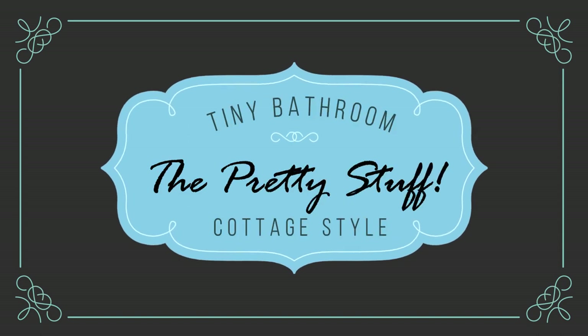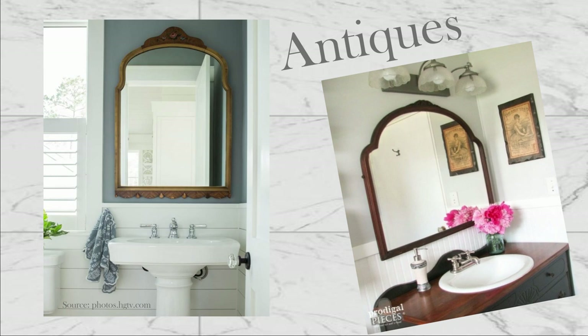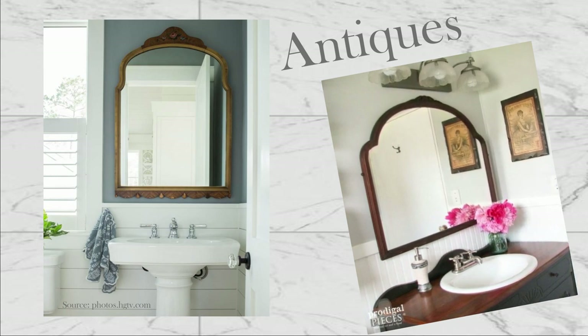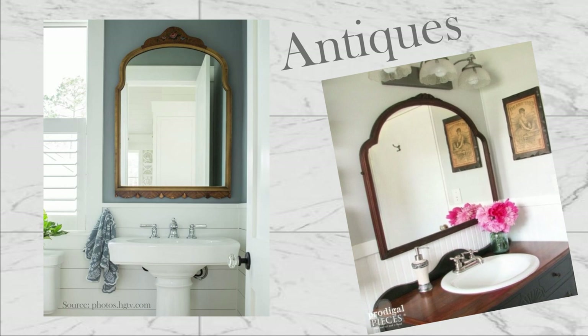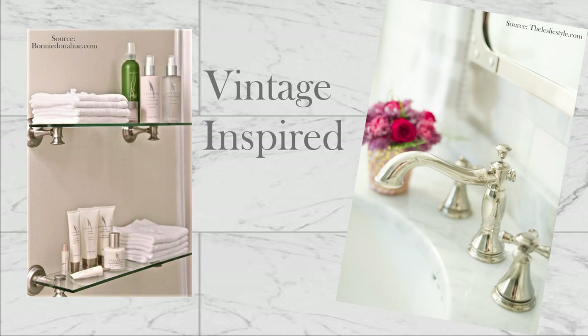Okay, we've talked about space and storage issues — now it's time for the pretty stuff! Nothing personalizes a space more than a time-worn antique, especially one that has history. I have a piece from my childhood that I'm hoping will fit into this remodel. I adore the sleek lines on this vintage-inspired faucet — perhaps we can find one similar.